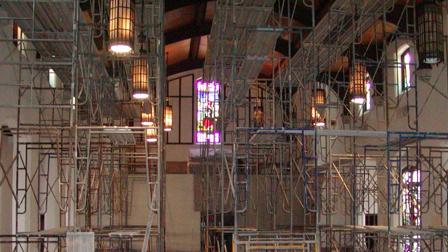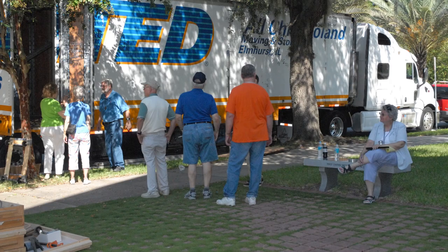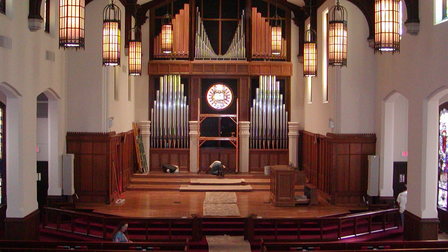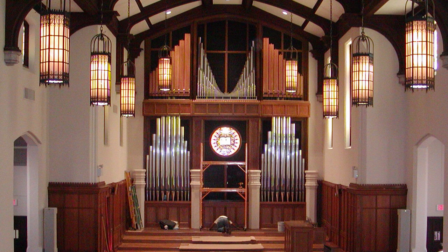In August 2006, the organ was removed and refurbished. It was reinstalled in September through November of 2007. This expansion achieved the dreams of our congregation and included 2,241 pipes and 39 ranks. Some of the newest pipes are displayed in the facade you see today.